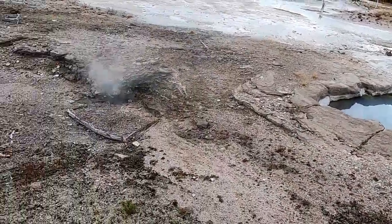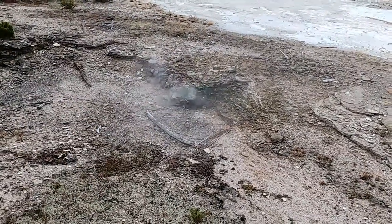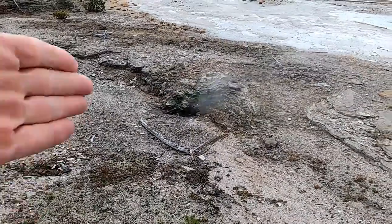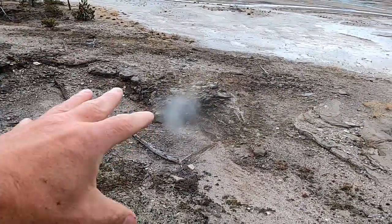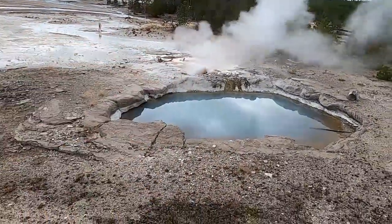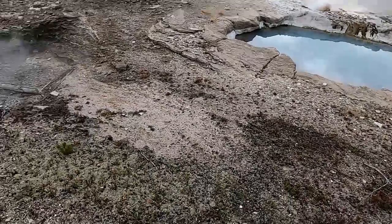A fumarole is basically a vent where only steam is escaping. There's undoubtedly hot water somewhere below the surface, but the only thing coming out at the surface is steam. So we have fumaroles, hot springs, and geysers — and right here in this one little spot we get one of each.